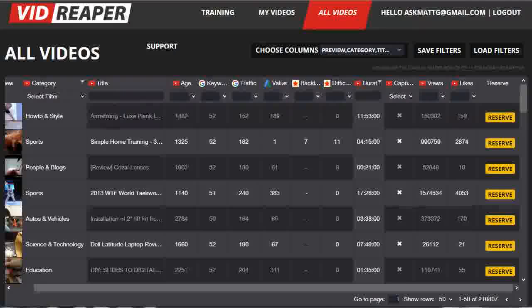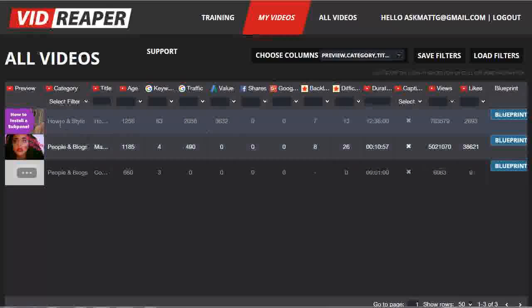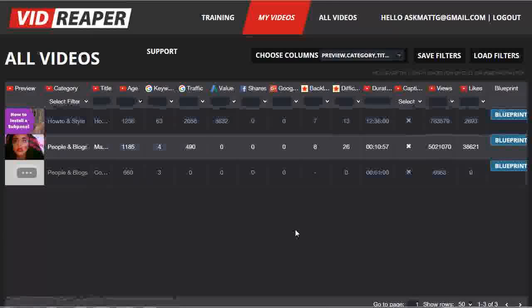Now I've already reserved a couple earlier today, so I'm going to go across to My Videos page. You can see here are the videos that I've reserved from the database as a premium member. These will appear in the general database, but the relevant important information such as the title and the link to the video itself will be blurred out and won't be accessible to normal users.